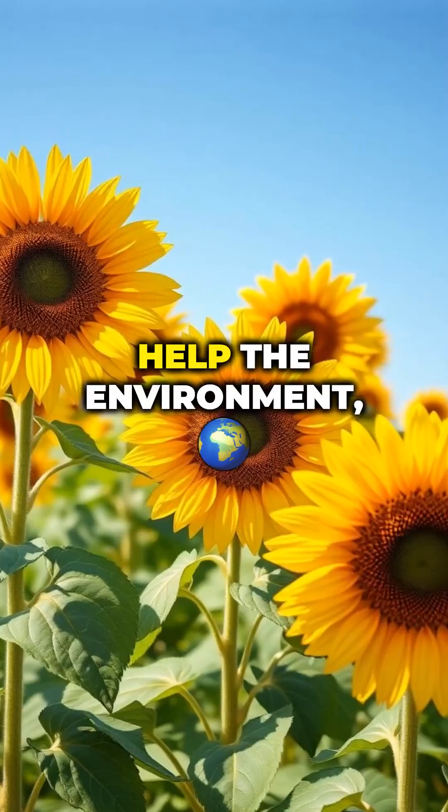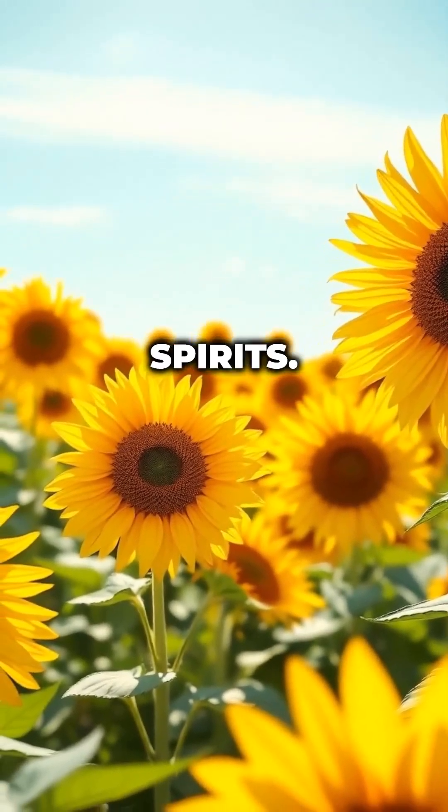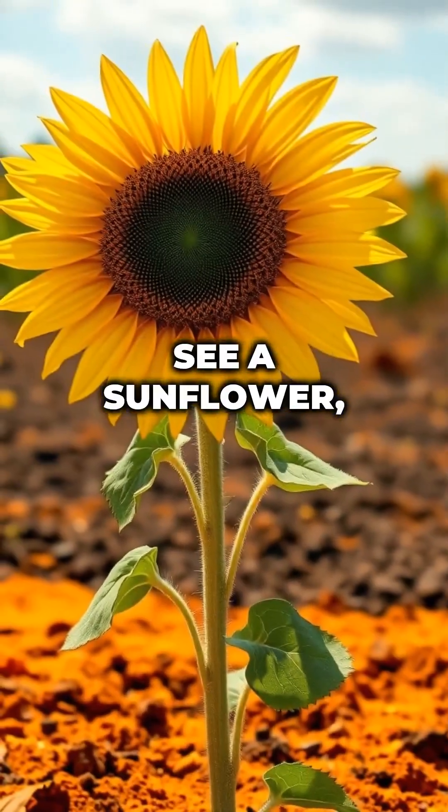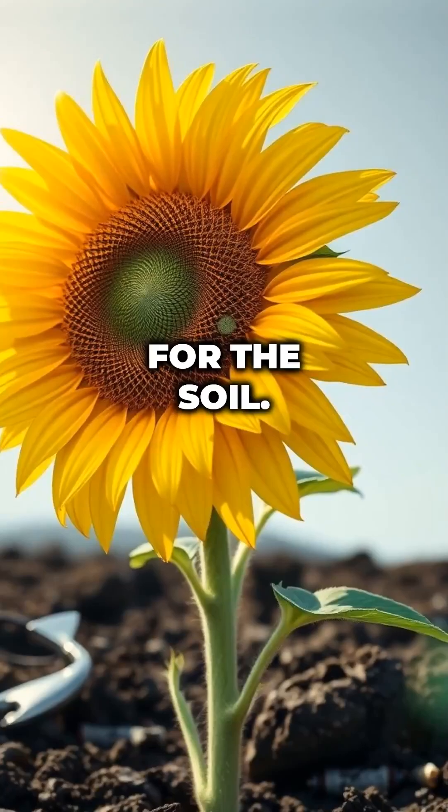Sunflowers not only help the environment, but also bring beauty to the landscape. Their bright yellow petals can lift anyone's spirits. So the next time you see a sunflower, remember its hidden talent. It's not just a pretty flower — it's a superhero for the soil.